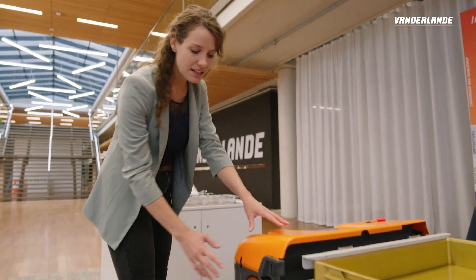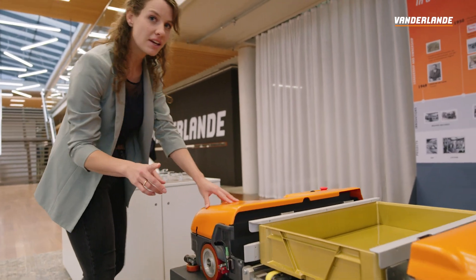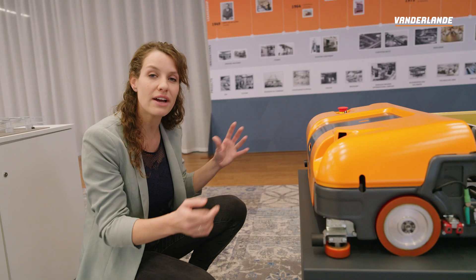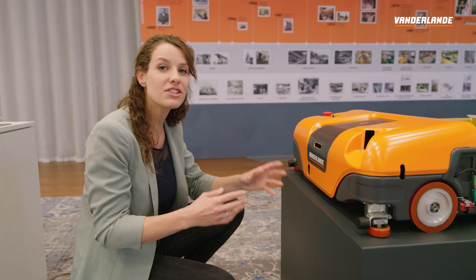Like a standard shuttle, it has wheels on this side. But hidden under the cover, there's another set of wheels, which allows it to drive into two directions. This design brings a lot of benefits. Let's talk to my colleague Bart about these benefits.